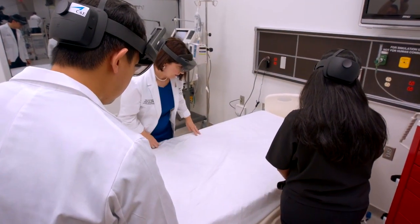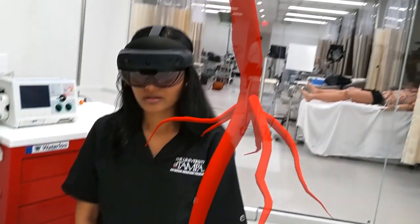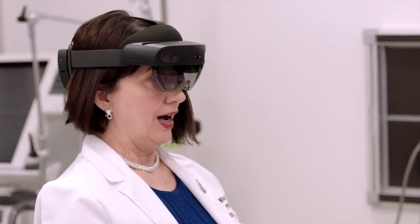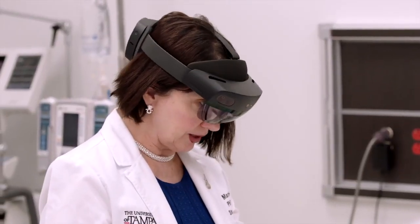If you see the heart glowing, just touch it and you'll see the vasculature coming up. Can you tell me what you see? I'm seeing the entire cardiac arteries. I want all my students to see this.